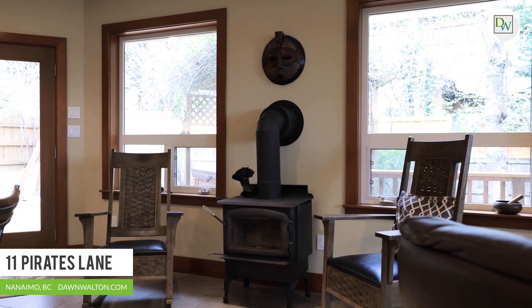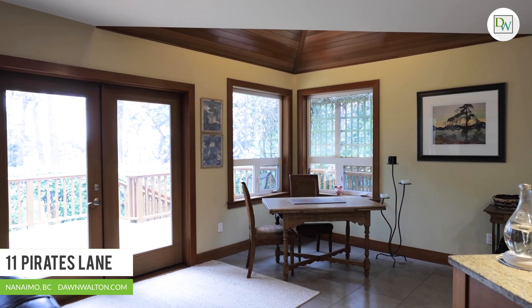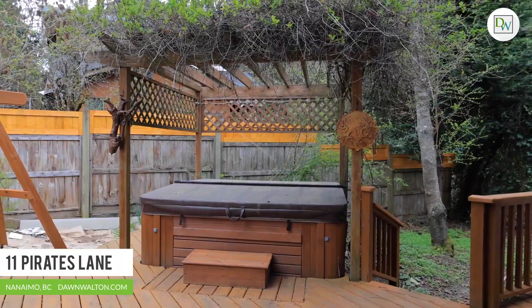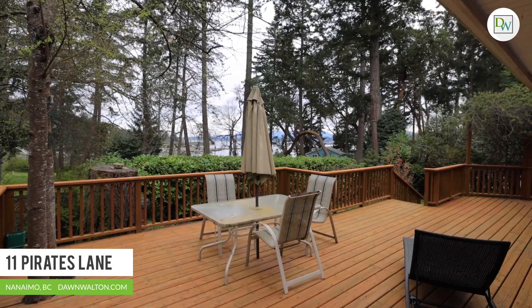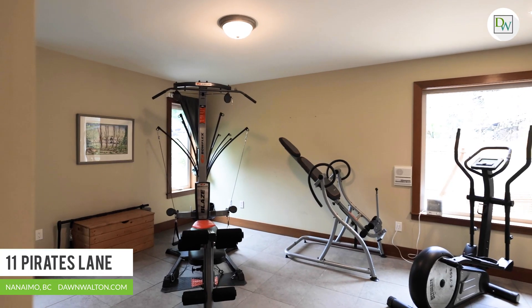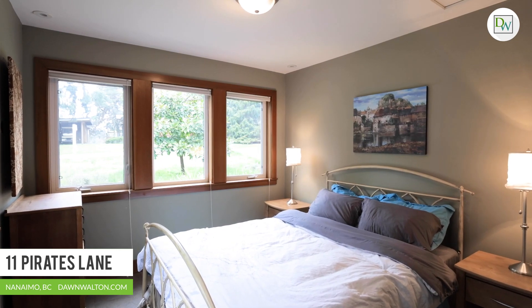Large picture windows and French doors lead out to the massive 1,400 square foot wraparound deck overlooking the bay. Enjoy a relaxing soak in your private hot tub, tucked away in a quaint corner of the property allowing for privacy, ocean glimpses, and city lights at night. There are five bedrooms and three bathrooms spread across this two-story home.